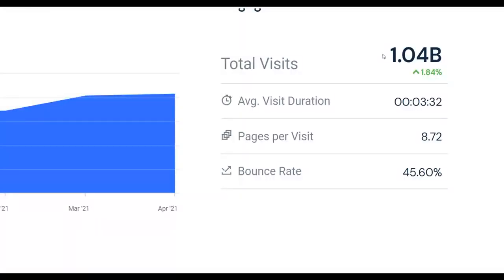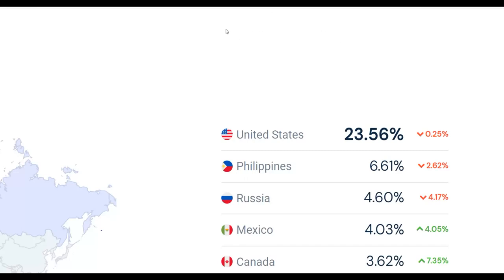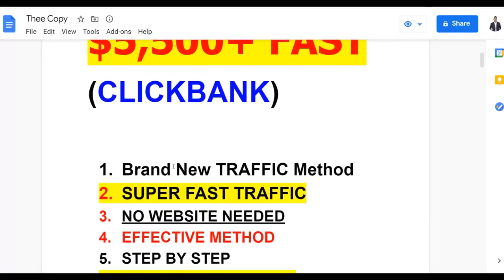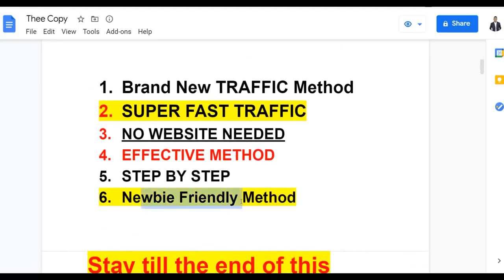I'm going to show you a huge traffic source that gets up to one billion visitors every single month, getting most of its traffic from top countries like the United States. I'm going to show you how to make up to five thousand dollars plus every single month. This is a 100% free method — no website or landing page needed — and it's very newbie friendly, so anybody can do this.